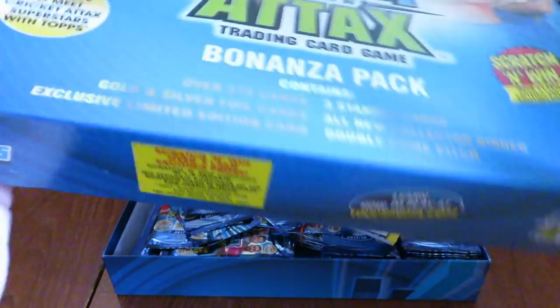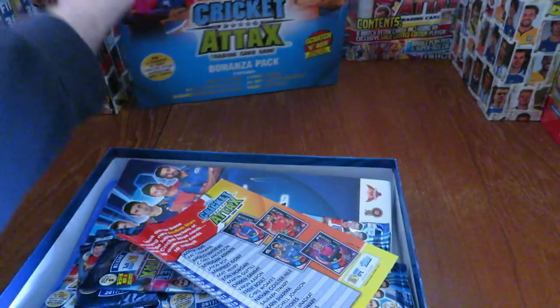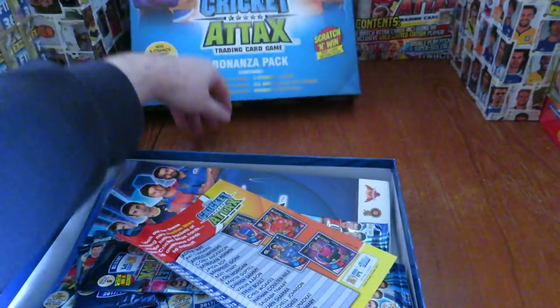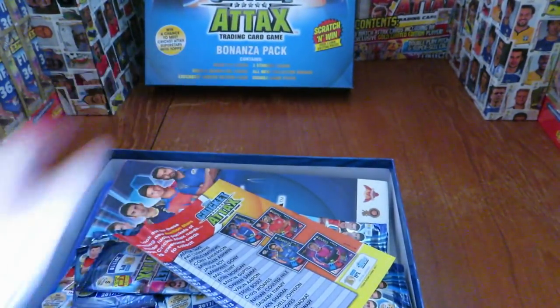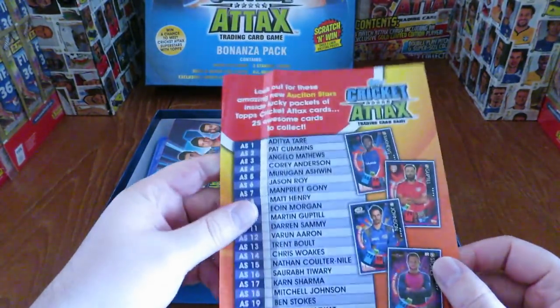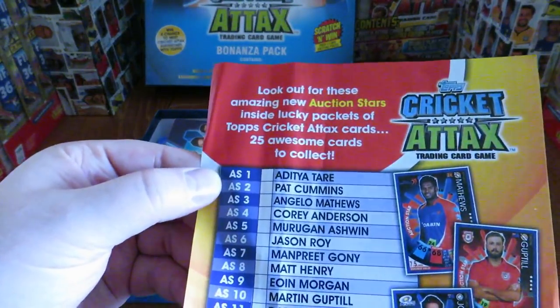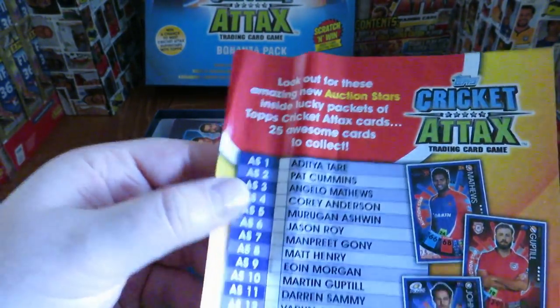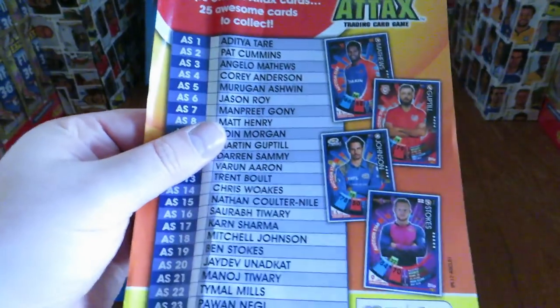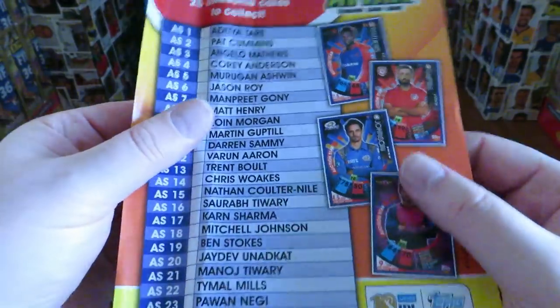You also get the Scratch and Wins again this season. Starting off, we've got loads of packs in here. This little retail leaflet gives you a checklist of the auction stars inside the Lucky Pack. Look at the quality of the cards there - really, really like the design. That is really, really smart.